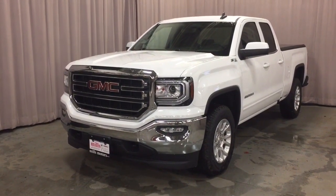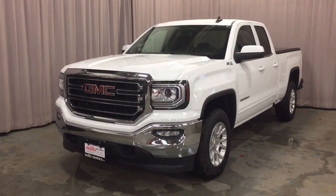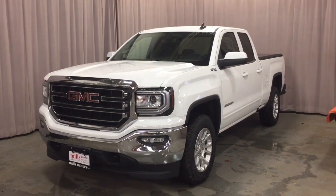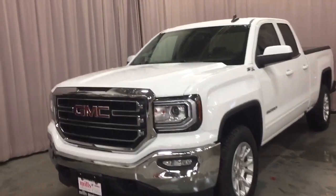It's a great day at Mills Motors, 240 Bond Street East in Oshawa. This is the 2019 GMC Sierra Limited four-wheel drive double cab. You get the 5.3-liter engine here, and you also have the Z71 off-road package.